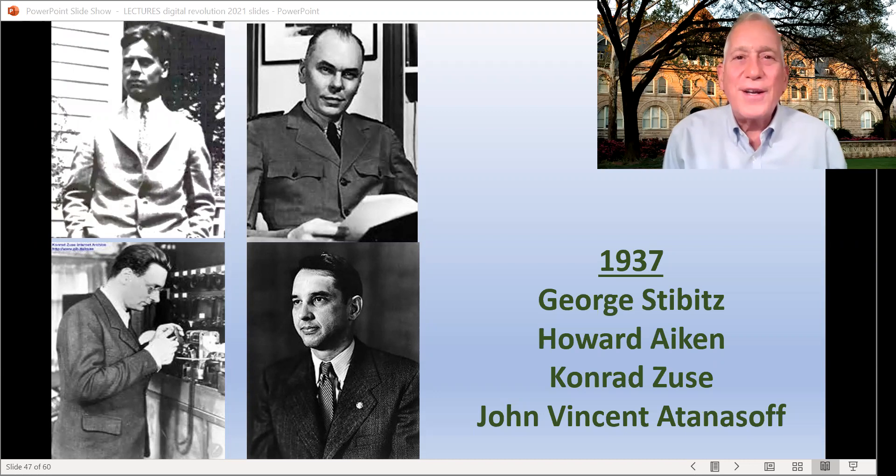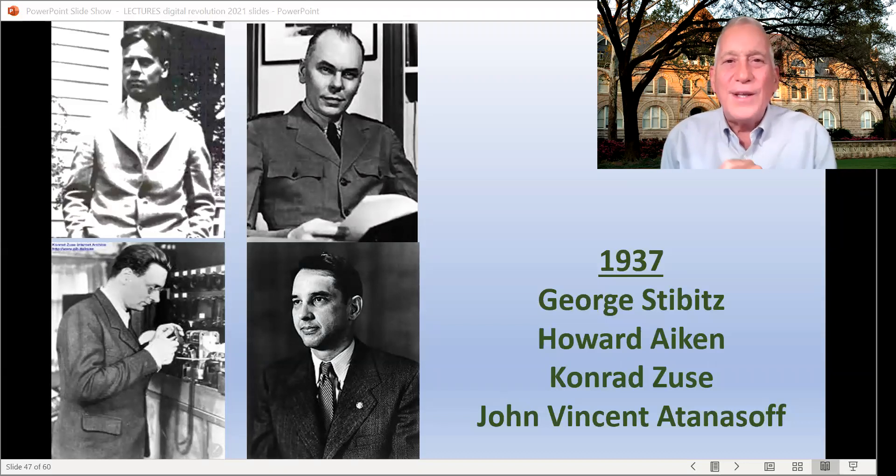Welcome back. We're talking about 1937, a really important year in computing. Claude Shannon has just finished and published that master's degree thesis I mentioned in the last lecture, in which he describes how you can use circuits filled with on-off switches to do math and even to do logical processes — what was called Boolean algebra — sort of thinking like if this and then this and then this and that, it means this.